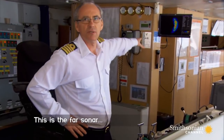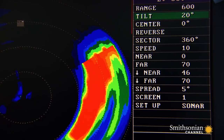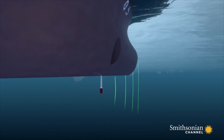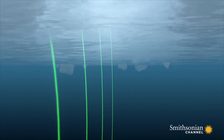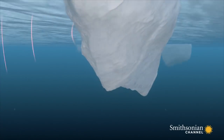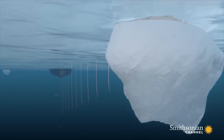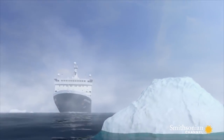This is the far sonar — for the moment, I am watching. As the ship sails forward, its sonar emits an acoustic pulse into the water below. If an iceberg is in its path, the sound bounces off the berg, returning an echo. The time between the emission of the sound pulse and its reception determines the range and location of the obstacle.